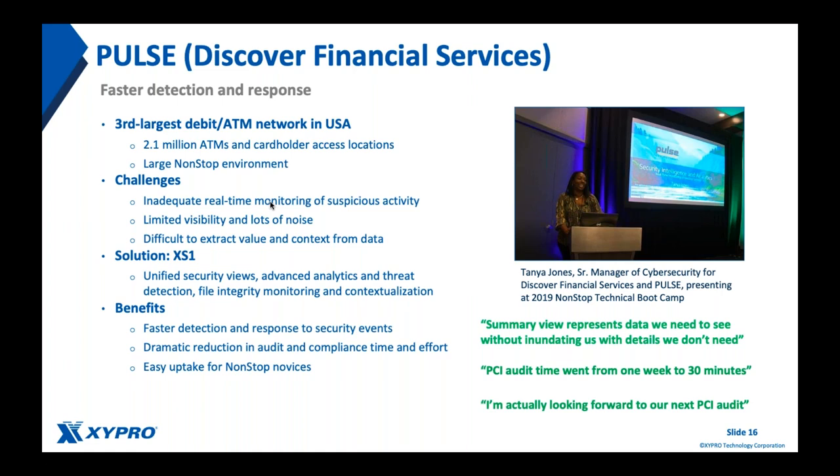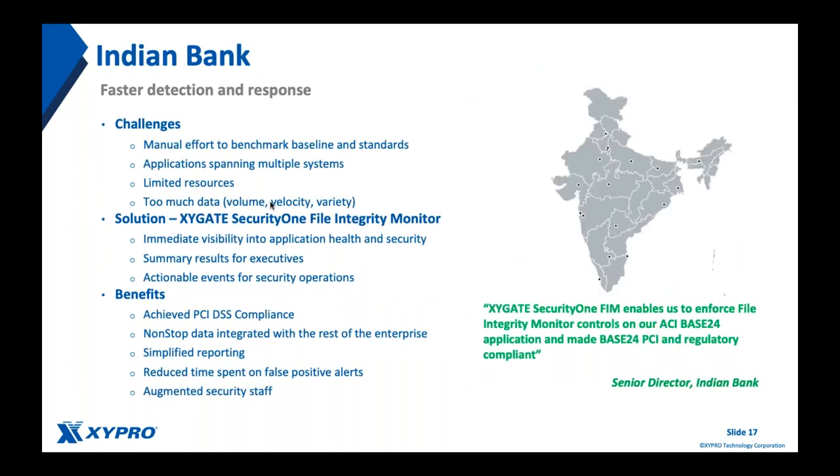Zypro put years of collective non-stop expertise into the tool. The interface looks very similar to results you'd see in any other security tool. There was also a recent success at a very large bank in India implementing file integrity monitoring for their Base24 application data. They were spending enormous manual effort baselining standards for their applications and systems, with limited resources spread across multiple systems. The data volume being generated as their business grew was increasing in volume and velocity, requiring something to automate this and give actionable results.